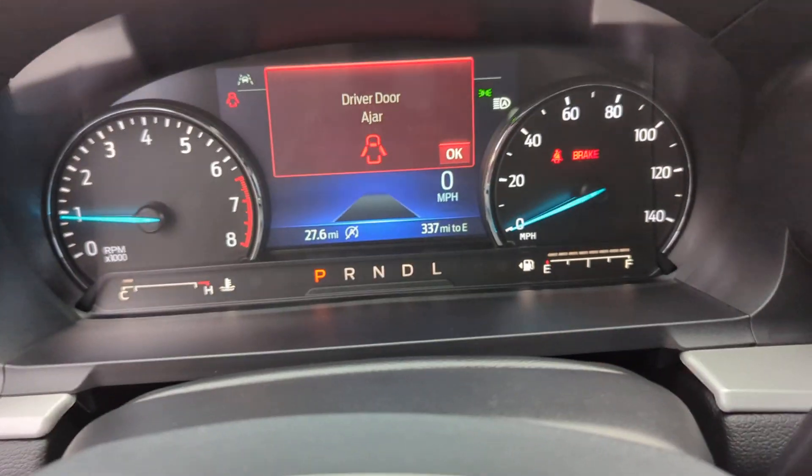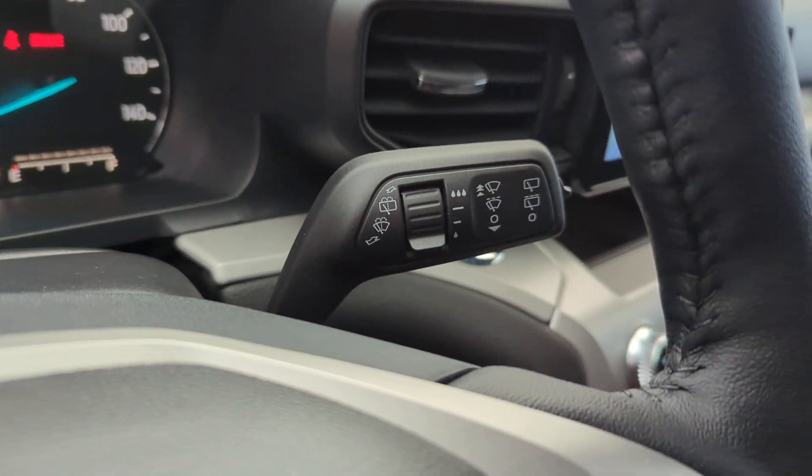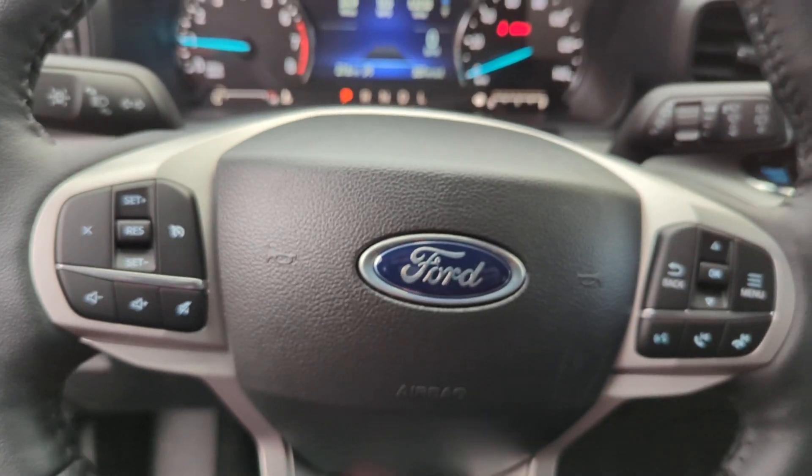The following are some of this vehicle's highlighted options: pre-collision system, lane departure warning, keyless entry, power lift gate, lane keeping assist.